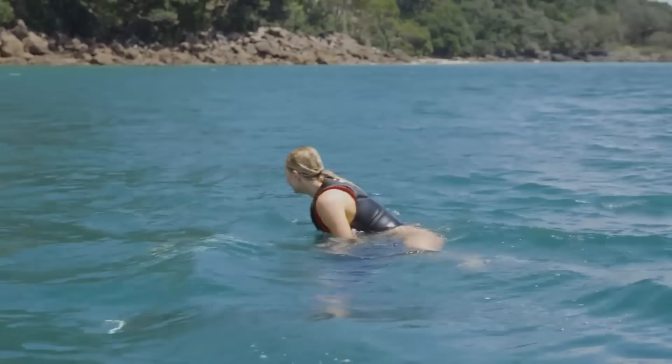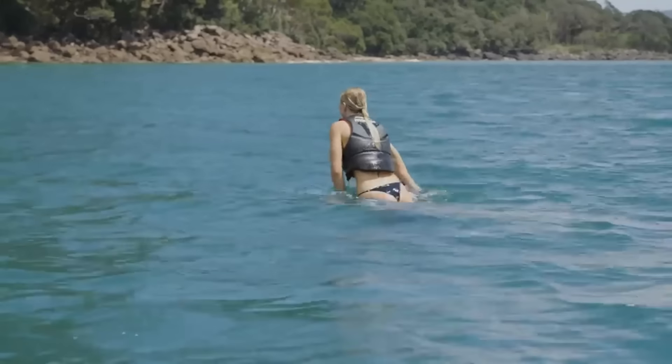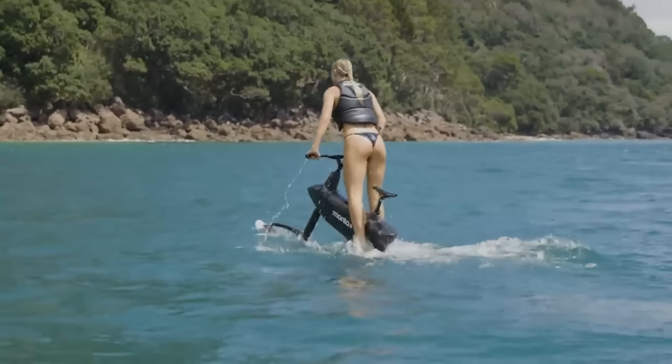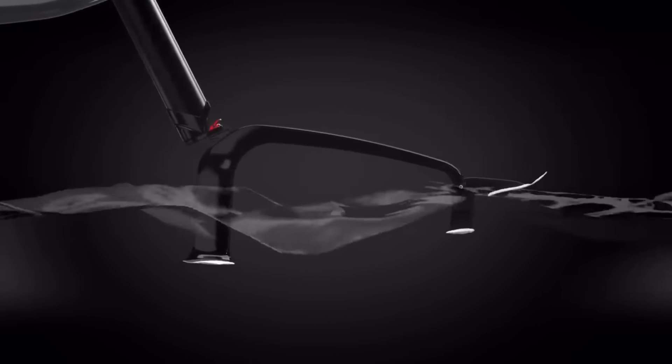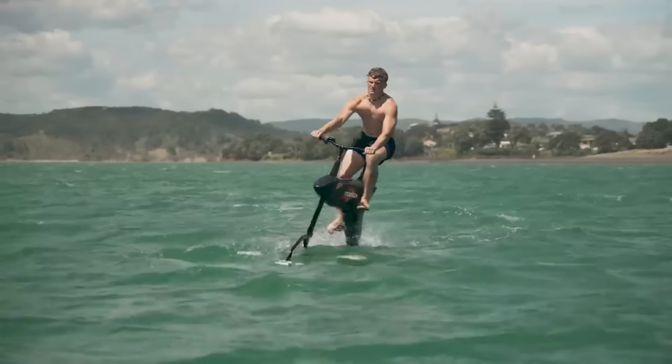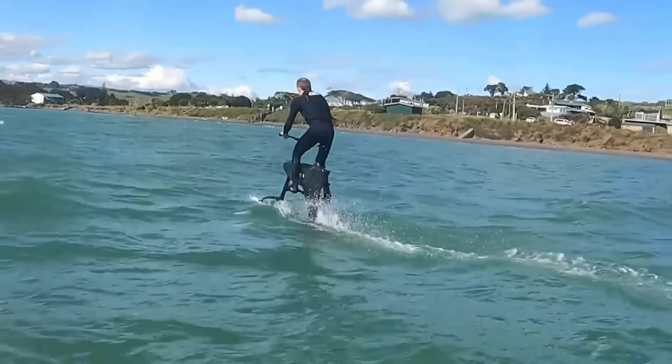Its 2,500 watt electric motor offers 10 pedal assistance levels and a throttle-only mode for easy launch and coasting. Its innovative simple launch mechanism keeps the bike floating upright when motionless, making it easy to mount and disembark in deep water.